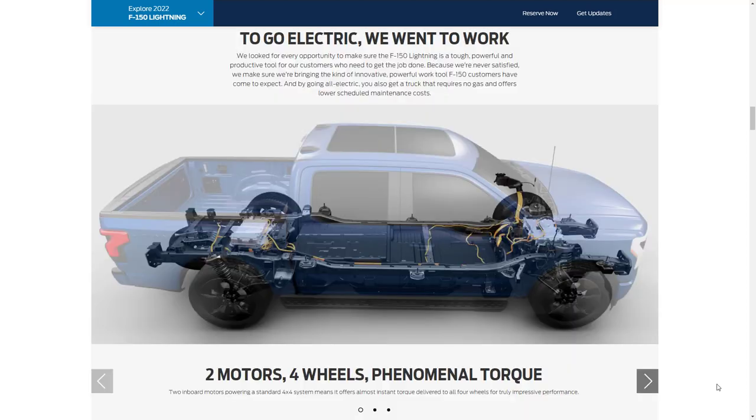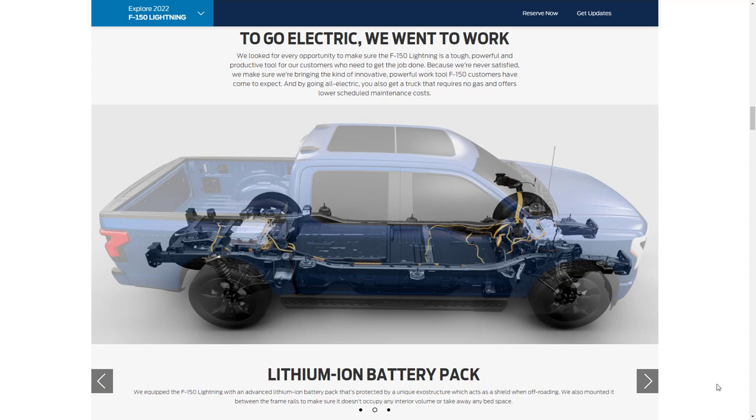Ford tells us the F-150 Lightning is a tough, powerful, and productive tool. It has two motors, four-wheel drive, and phenomenal torque — standard at 775 lb-ft. The lithium-ion battery pack is protected by a unique exoskeleton structure that acts as a shield when off-roading, and it's mounted between the frame rails so it doesn't occupy any interior room or take away any bed space. The F-150 Lightning also utilizes an independent rear suspension to minimize body roll, isolate road imperfections, smooth the ride, and make handling more precise.